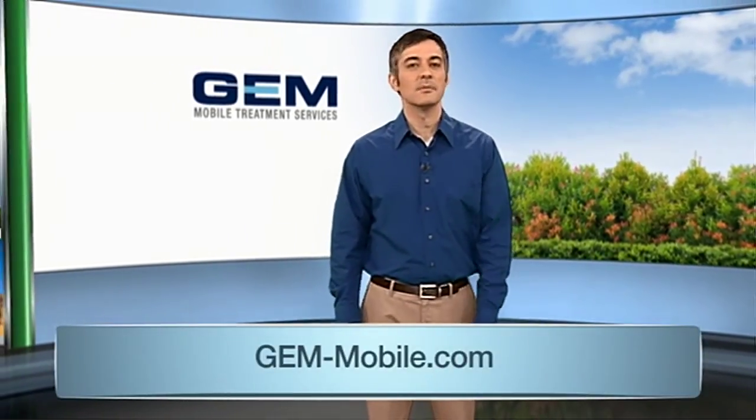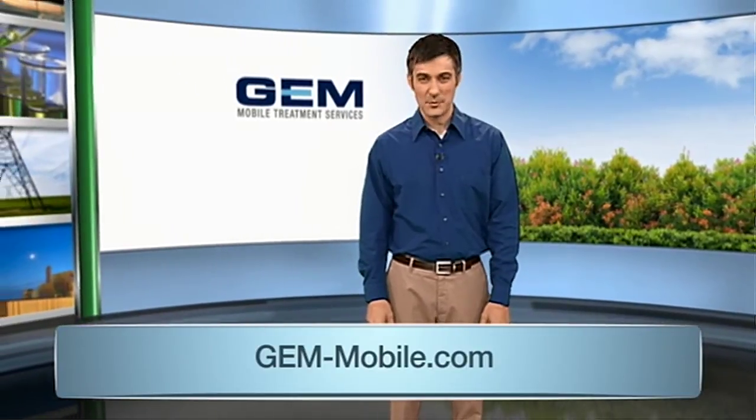For more information on how JEM Mobile can help you with your vapor control solutions, visit jem-mobile.com. You can also connect with them on Facebook and Twitter.